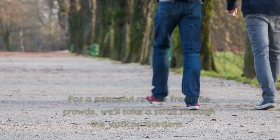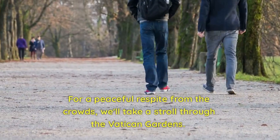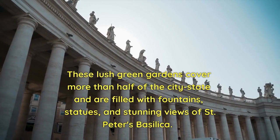Vatican Gardens. For a peaceful respite from the crowds, we'll take a stroll through the Vatican Gardens. These lush green gardens cover more than half of the city-state and are filled with fountains, statues, and stunning views of St. Peter's Basilica.